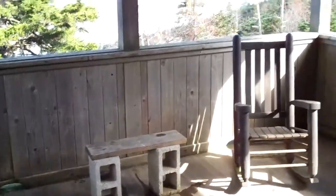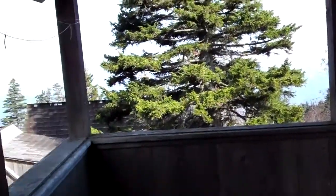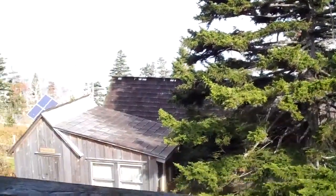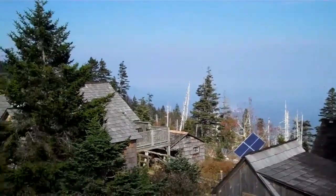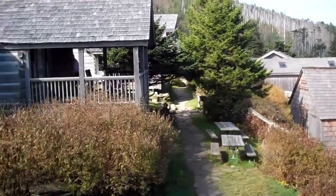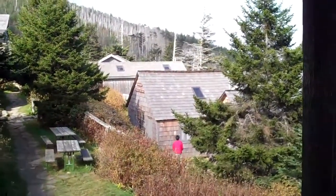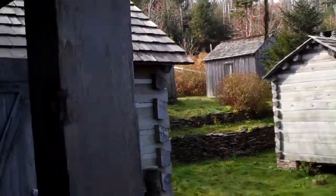This is the little porch out here with some rocking chairs. Nice view when the weather's clear, looking down into the Pigeon Forge area of Tennessee. This is the rest of the lodge out this way, with a two-bedroom lodge right here, the dining hall over here, and some single cabins further up the hill.